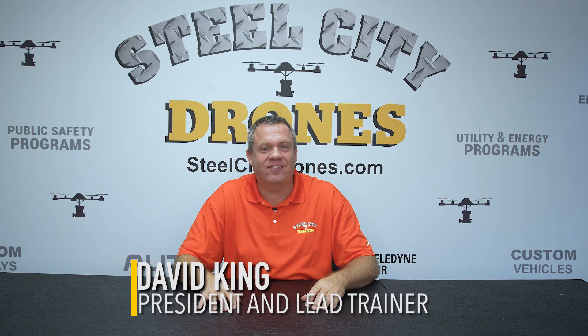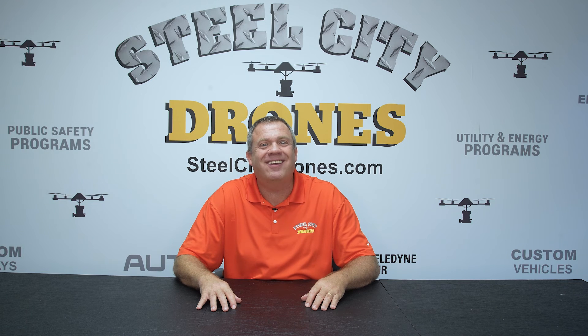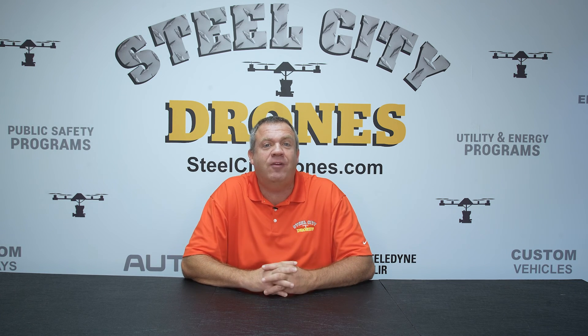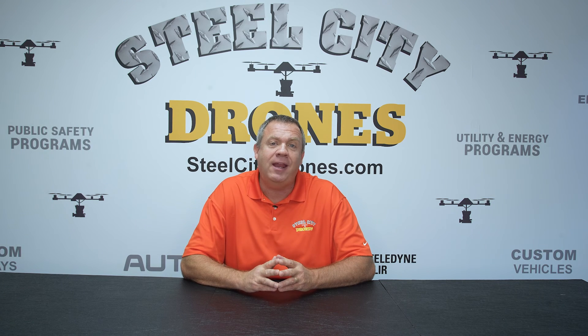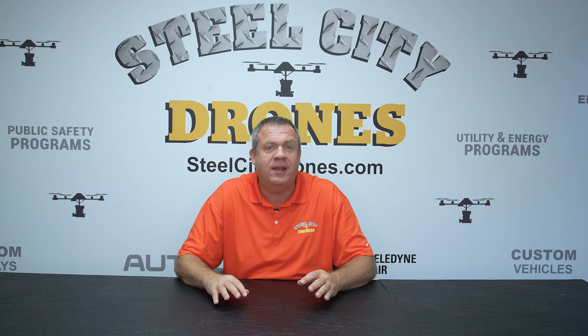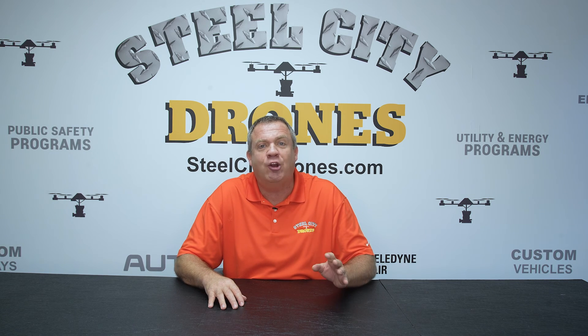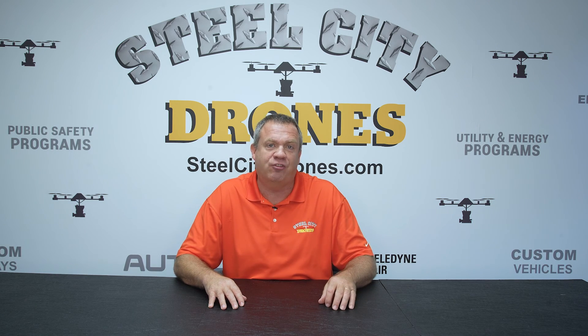What's happening everybody? This is Dave from Steel City Drones. I have been called out. I made a recent video in regards to the new release of the Zenmuse L2 LiDAR camera, and I made a comment — a general comment that in my professional opinion, I didn't feel LiDAR mapping was quite there compared to photogrammetry in terms of accuracy and precision.